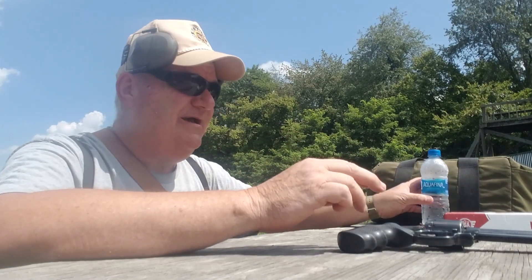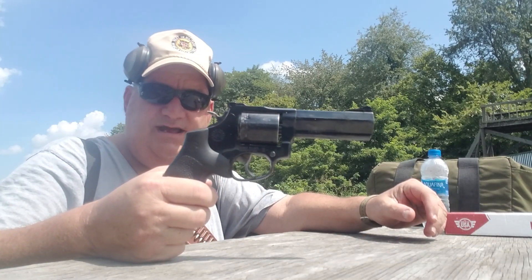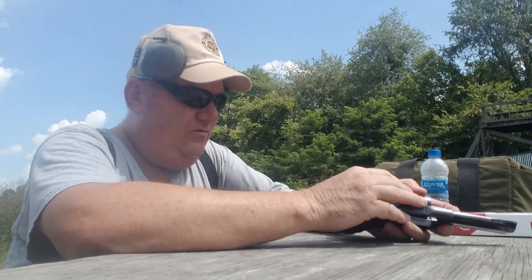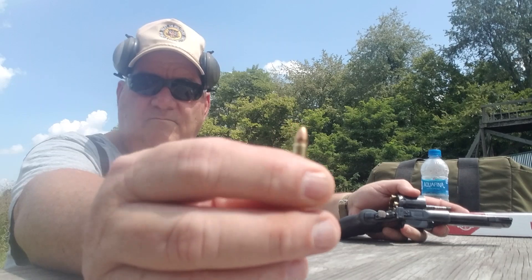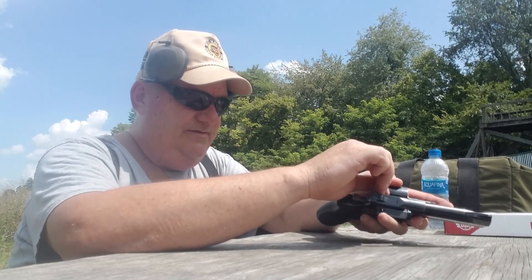Our test bed to dispel this myth is the 992 Taurus Tracker with a 22 Magnum cylinder in it. Our ammunition is Winchester Super X 42 grain full metal jacket — not copper plated, but jacketed ammunition.